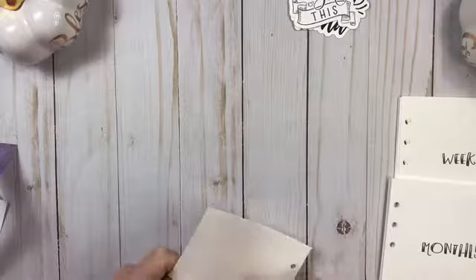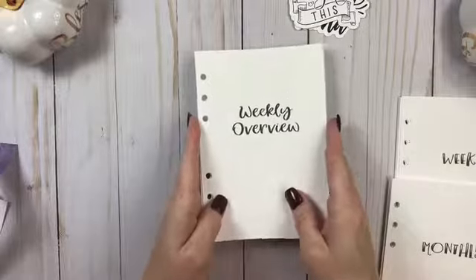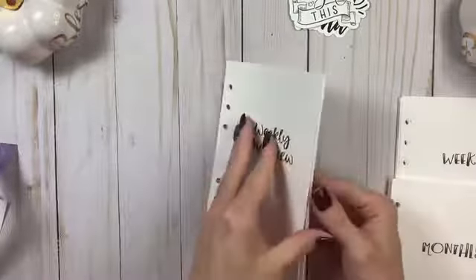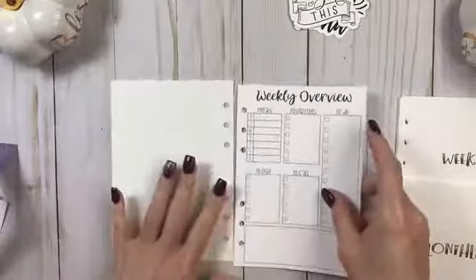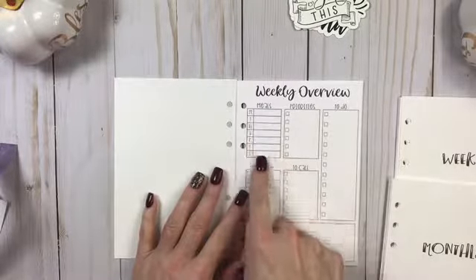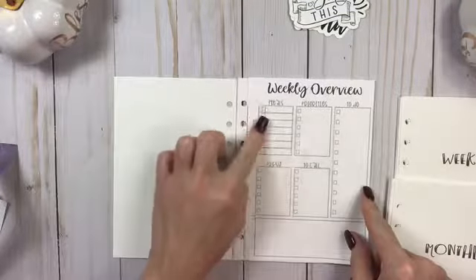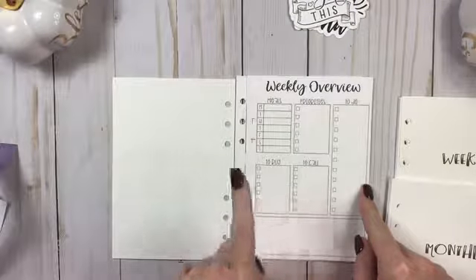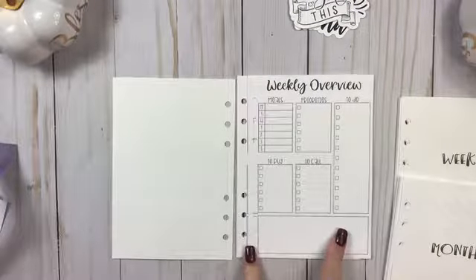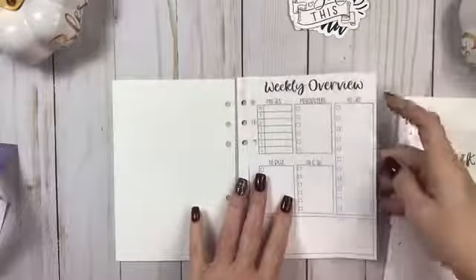And then I got the weekly overview. Girlfriend, I will definitely be ordering some more from you — so be looking for me. Tag me anytime you have any sales or anything new, come to the shop, because I am totally in love with your stuff already. This is the weekly overview and it's on one page. I love this. It is meals, priorities, to-do, to-call, to-buy, and then a free box down here. I love this — this is awesome.